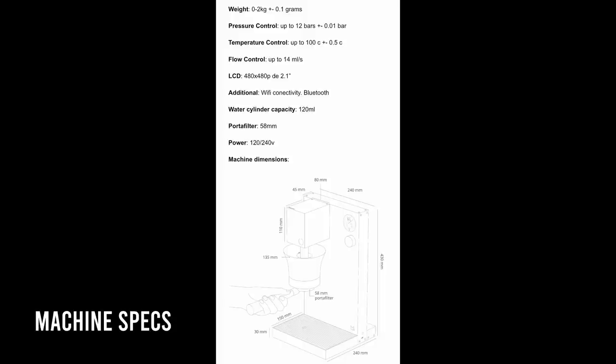We started a new company in January, my wife and I. We sold the old company to my partner and poured everything we have into this machine. We're a team of 40 people working out of Puebla, Mexico — about two hours away from Mexico City. We're just dedicated to making this the best home espresso machine in the world. That's our goal.